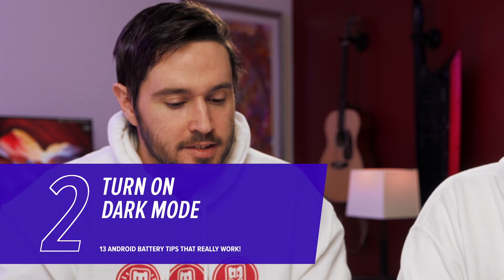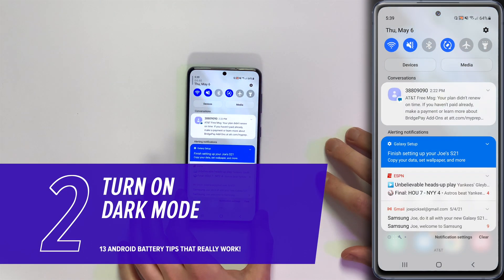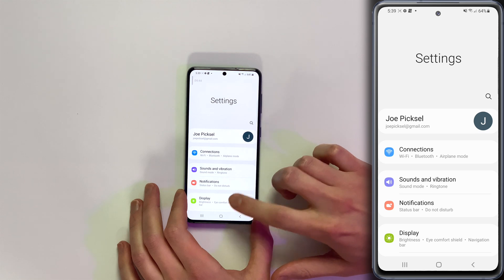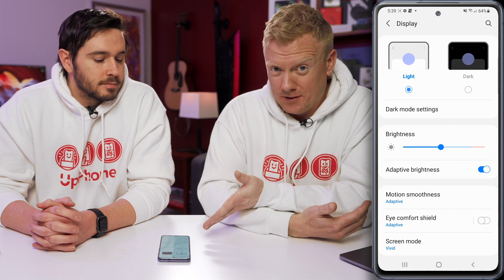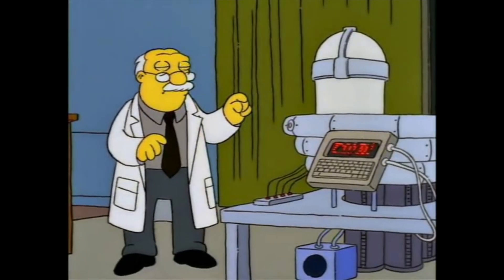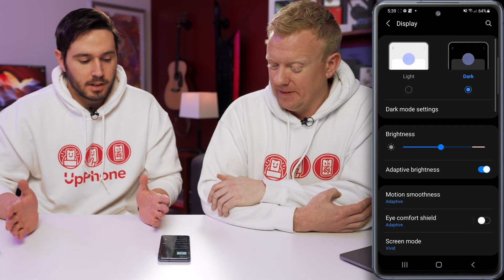Next, we're going to talk about some display settings. Here on our Samsung Galaxy S21, swipe down from the upper right-hand corner of the screen and tap on the gear icon, then tap on Display. The first thing is dark mode — if your screen is darker, it's putting out less power. Tap Dark.